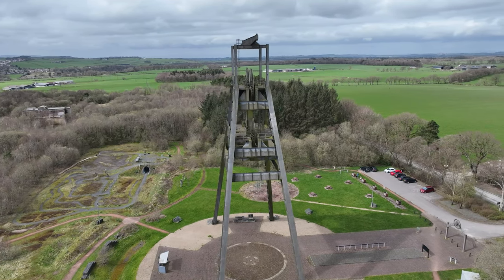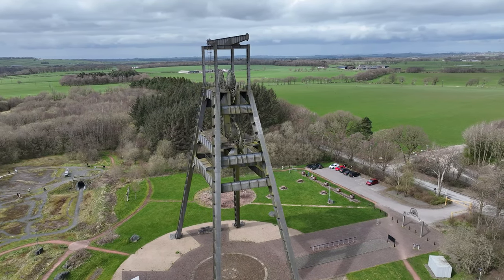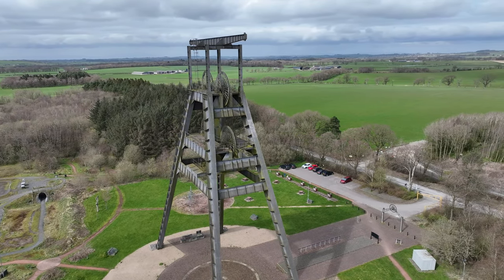The frame also serves as a memorial to the people who worked and died at the mine from 1908 to 1989.